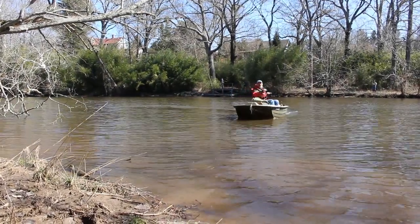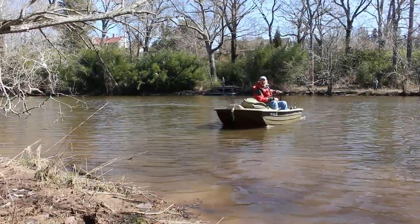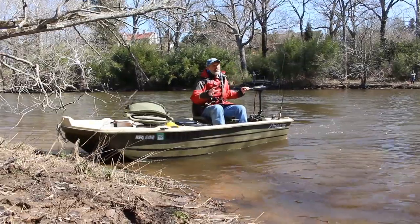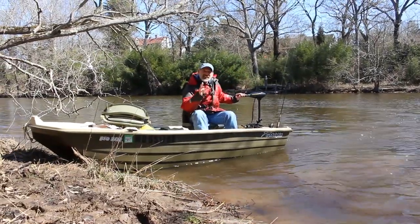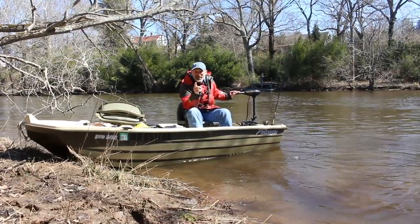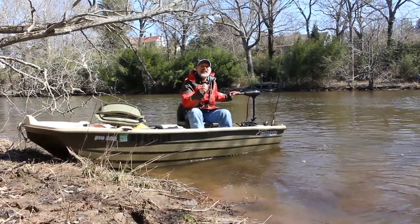Hey there folks, Lenny Rudeau here for Fish Talk Magazine. You know what? It's March, it's finally not completely freezing cold out, and you know what that means? In the state of Maryland and up and down the Chesapeake Bay, the yellow perch run is on, people. Let's see how it's done.